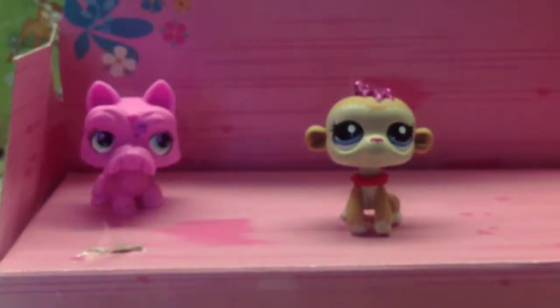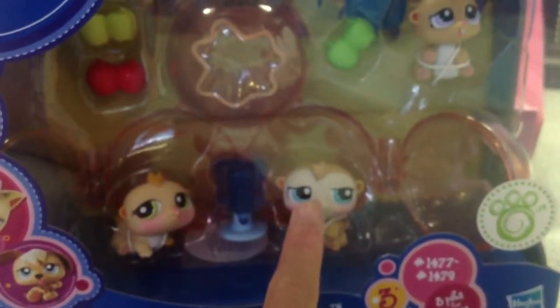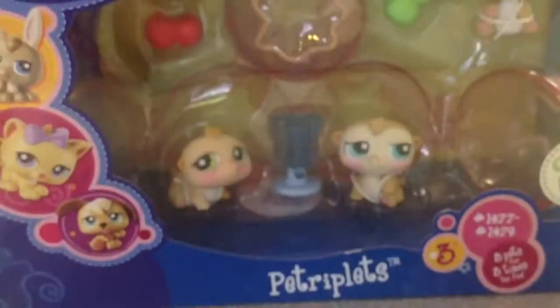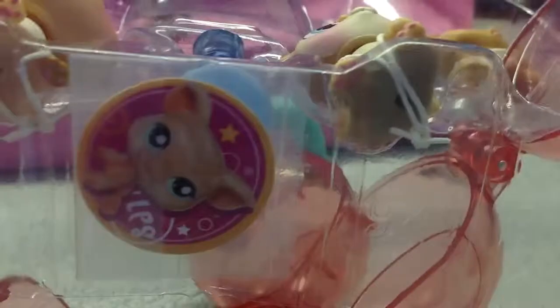I also got the hamster triplet set — the last one at Toys R Us. This one is Lucky, this one is Max, this one is Mimi. And these are their numbers. It comes with a sticker because of this little thingy. I opened the top already. The sticker is right there and it's a little pig — it's so cute.